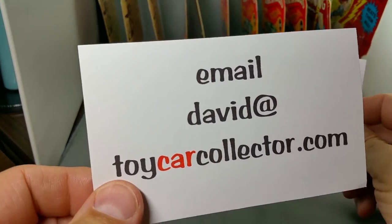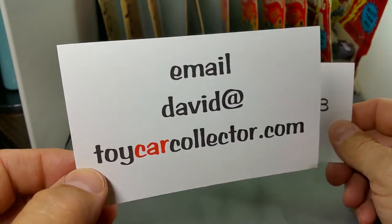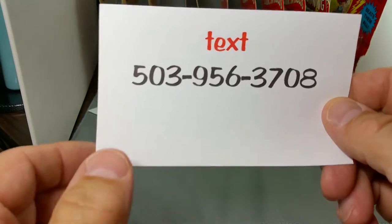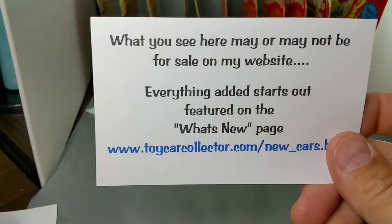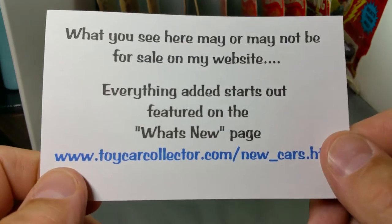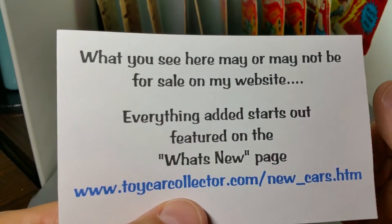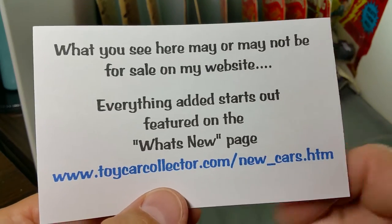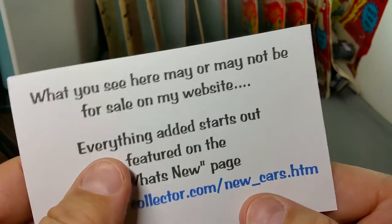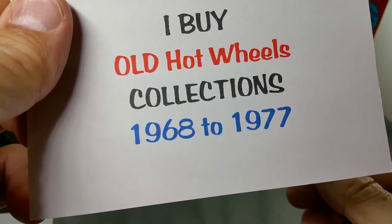One thing about the Toy Car Collector: when you get toys from different people, you never know what you are going to get. But when you get toys from ToyCarCollector.com, you will always be happy — I guarantee it. You can email me, David, at ToyCarCollector.com. What you see here today may or may not be for sale on my website, but everything I add starts out featured on the What's New page — found via a link from my main page, ToyCarCollector.com, or at the URL ending in new_underscore_cars dot htm. I buy Hot Wheels collections — older the better, and red lines.